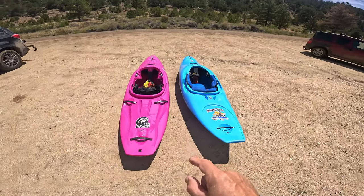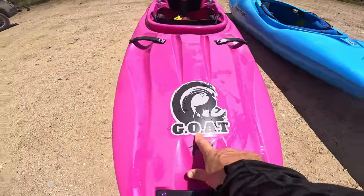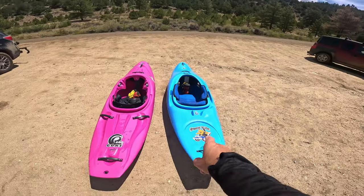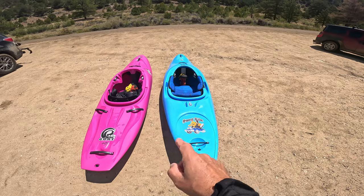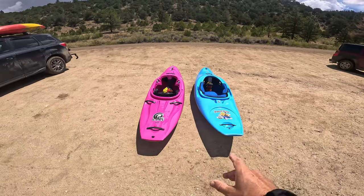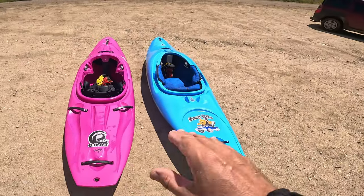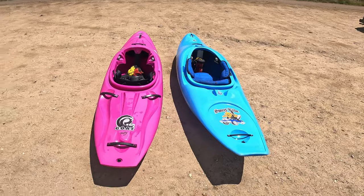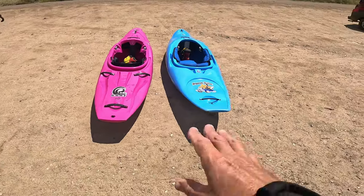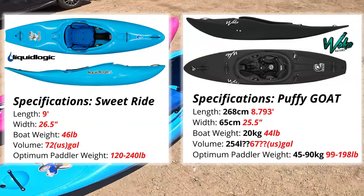Here's a quick comparison between the all new Waka Puffy Goat and the Liquid Logic Sweet Ride, which is kind of in the same category — that river runner half slice. Not stern squirting everywhere, but more that flowy river runner half slice. Looking over them here you can kind of see the differences. I'll throw the specs up on the screen and let you guys check them out.